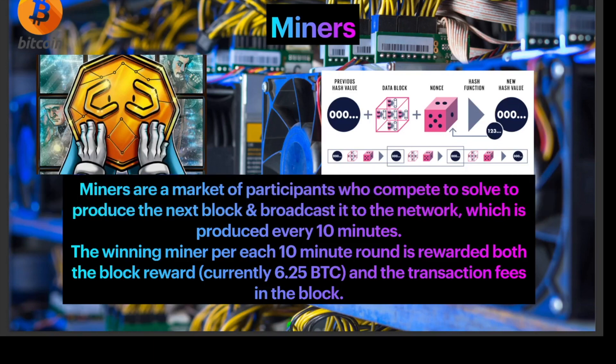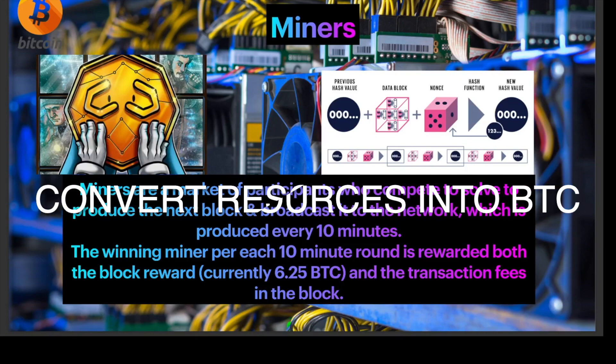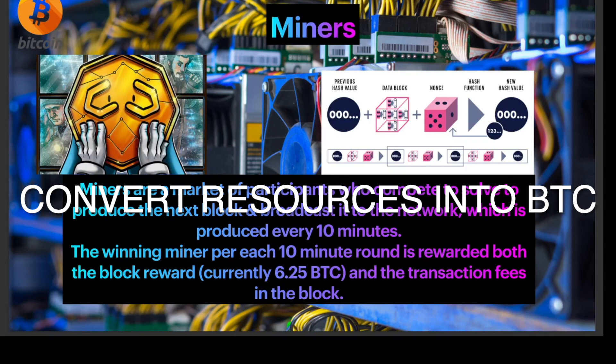The blockchain is granted a form of real-world value since miners are willing to convert not just fiat currency in the form of hardware, but an actual resource into the production of BTC.